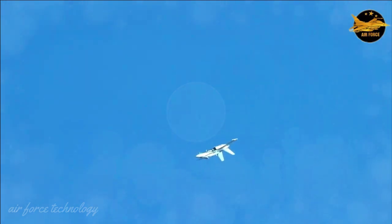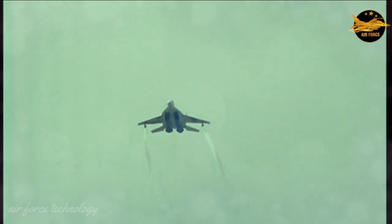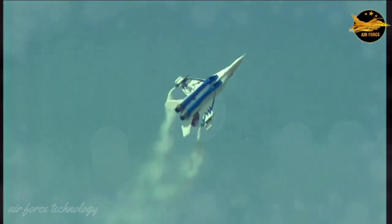The Pugachev's Cobra maneuver, used to get behind enemy jets, is a cumbersome move, and flying in a big circle while unable to lock up just undermines the fighter's actual capabilities.